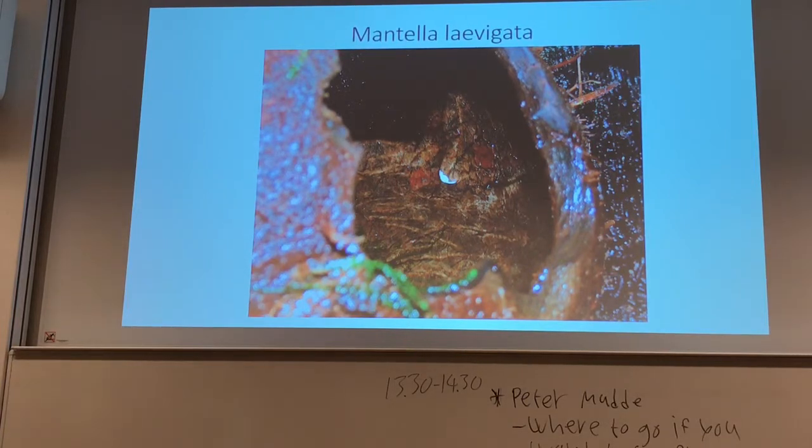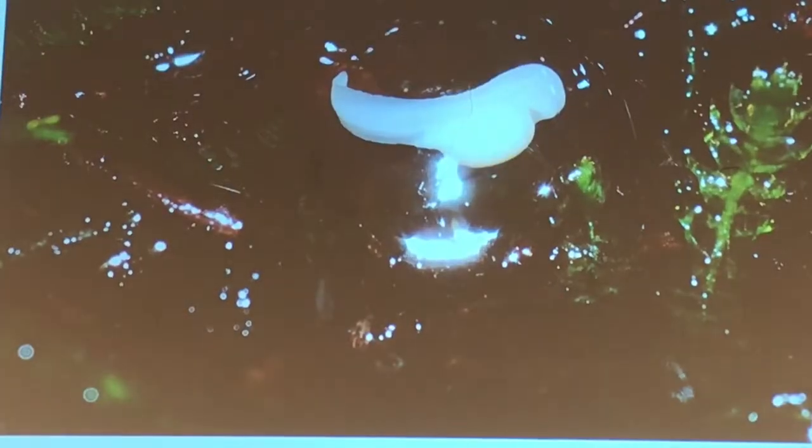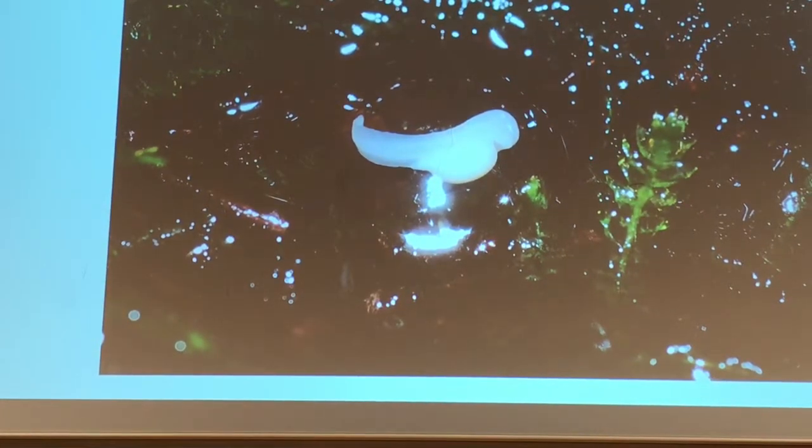You might think that when there is already a tadpole in the coconut, any new egg will be eaten — but I've had up to four or five tadpoles at different developmental stages in one coconut, so there can be more than just one. It depends on how large the water container is. Sometimes I use small old film canisters and there you probably get two at maximum, but they are much smaller. This here shows an egg, a tadpole, and something in between from Mantella levigata, placed just above the water portion of the terrarium.